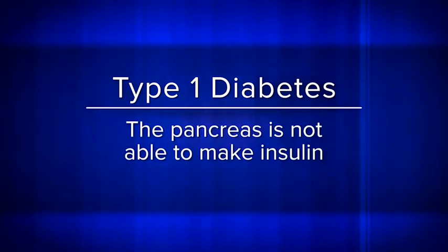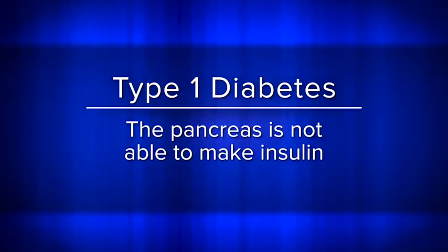Sure thing, Dr. Reynolds. When a person is diagnosed with type 1 diabetes, it means that their pancreas isn't able to make a hormone called insulin because their body's immune system has attacked and destroyed the cells that produce insulin. Insulin helps the cells in your body absorb glucose, or sugar, from your bloodstream. Without insulin, the glucose stays in your blood, which can lead to serious health problems.